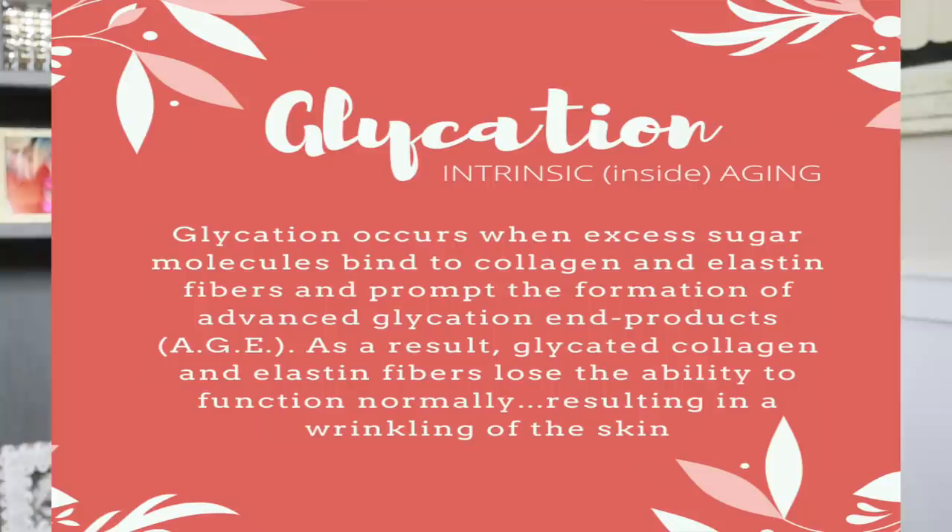Katia asks: would you please recommend products for skin glycation? She says she is 40 years old, her skin looks crepey and dehydrated, and after doing some research she believes she's aging prematurely due to skin glycation. This is such a good question. Glycation is a huge subject — we'll go over it in a nutshell. Glycation occurs when excess sugar molecules — from a diet high in sugar — are present in the body.